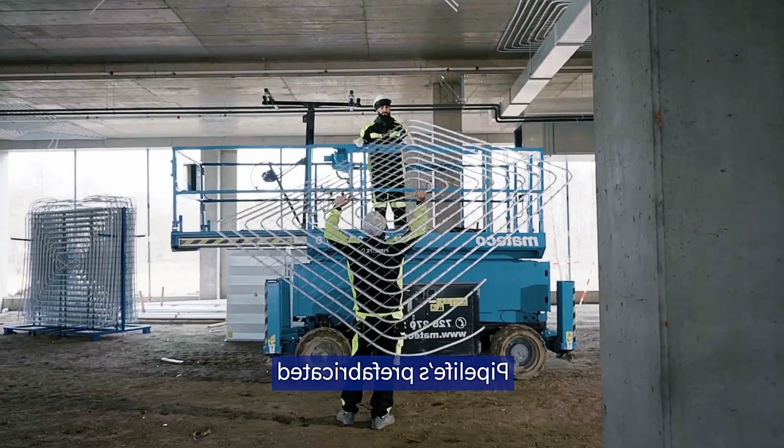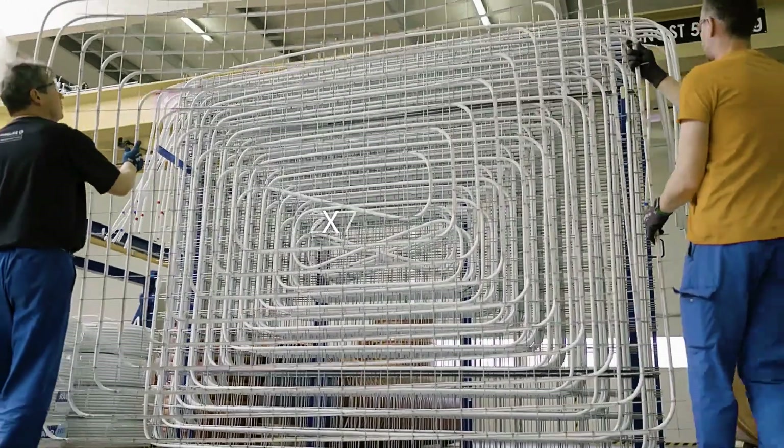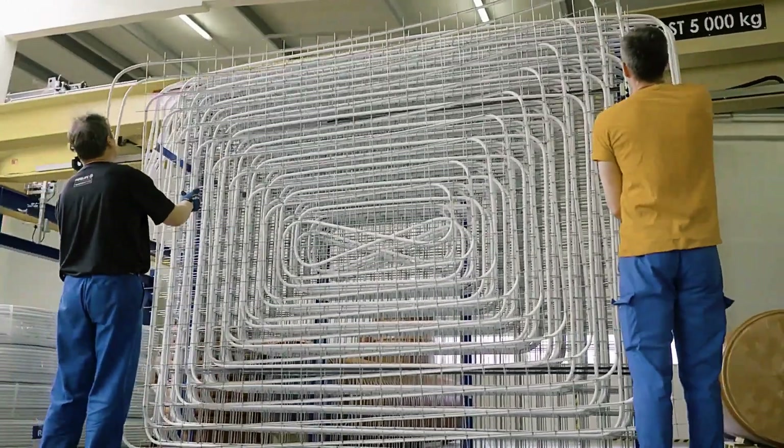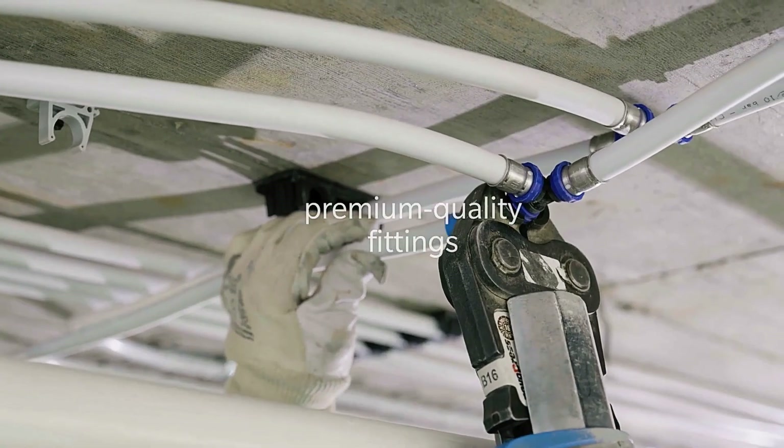Galvanized steel grating was used to support the system's elements. What makes PIP Life's solution stand out is that it's not just a collection of separate parts, but an integrated seamless unit designed for maximum efficiency.